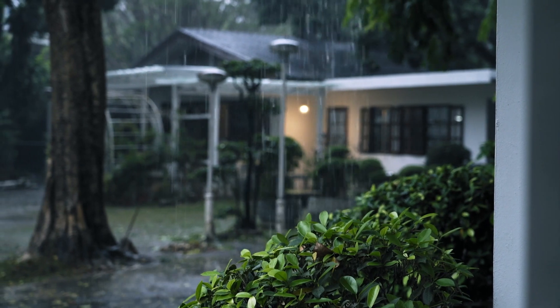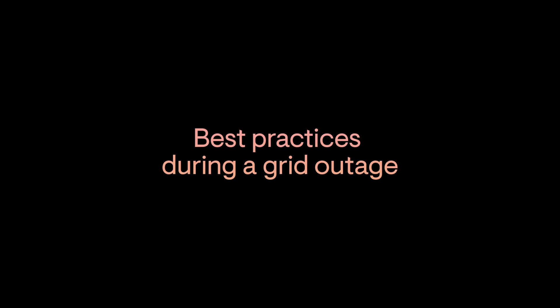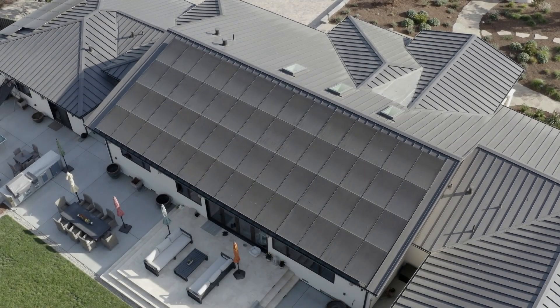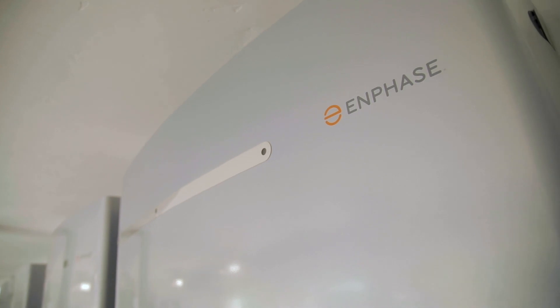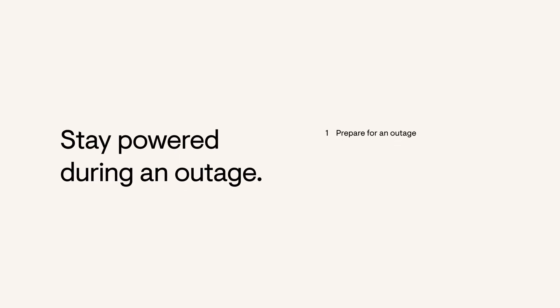Some power outages only last a few hours, but others can stretch on for days or more. This video will teach you some of the best practices during a grid outage to help you keep your home powered and make the most of the batteries in your Enphase energy system. You'll learn how to prepare for an outage, monitor your energy system, and conserve power for what's important.